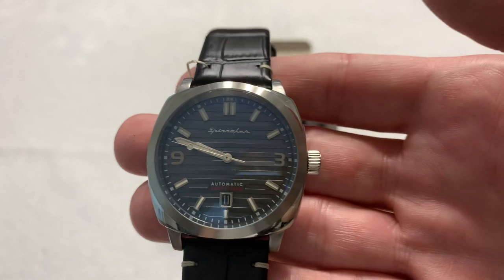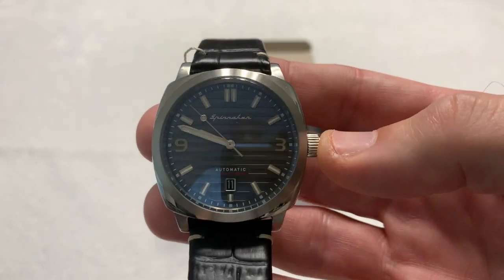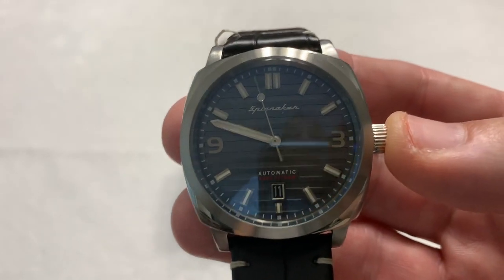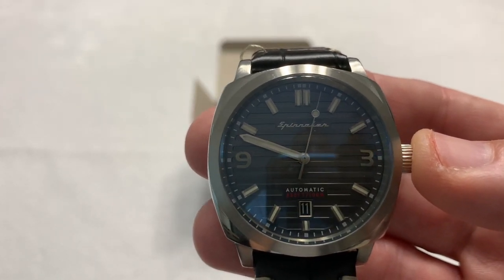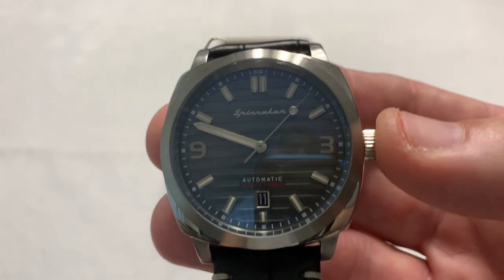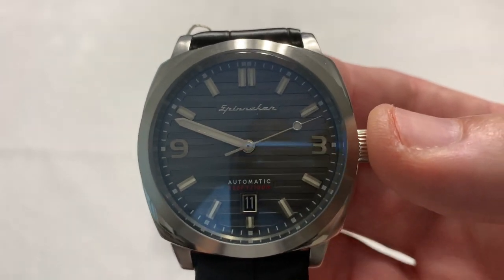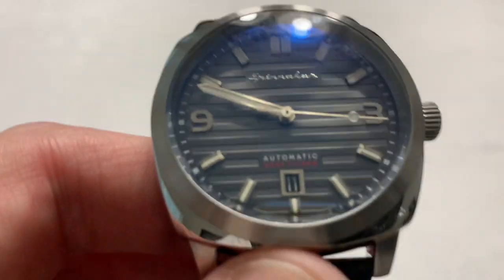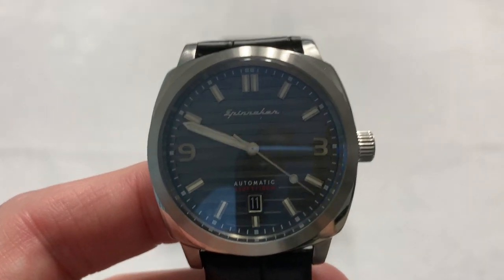It feels good in the hand, it feels good on the wrist. It's keeping very good time. I've been monitoring it with my iPhone — I don't have a timegrapher yet — and it's keeping time just fine. So for the money, it's a good value. I don't see any reason why I wouldn't give this a recommendation to anyone who asked me.